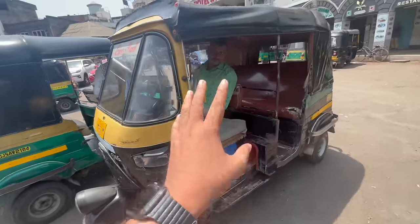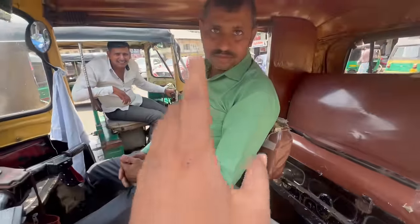You can see that all the autos are going. Through these autos, you can go directly to the ring road market. So here you can go to the ring road. If you have to go to the ring road market, how many rupees? It's 50 rupees minimum.